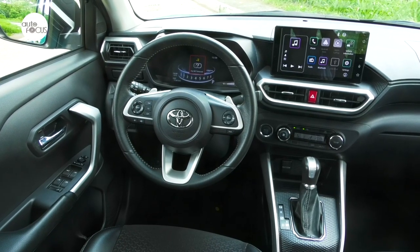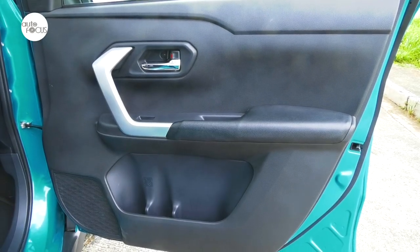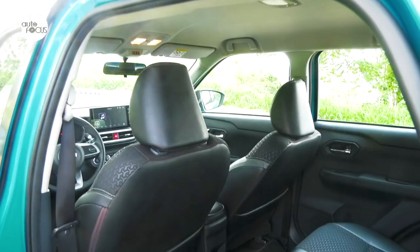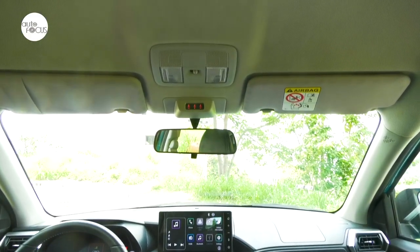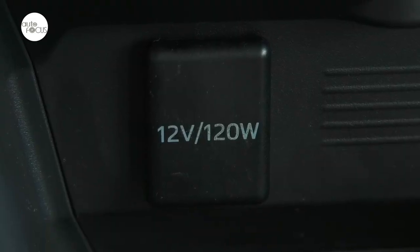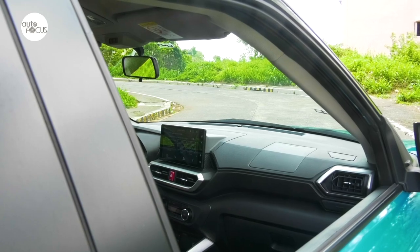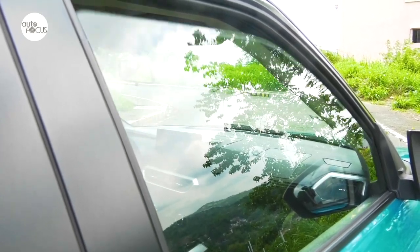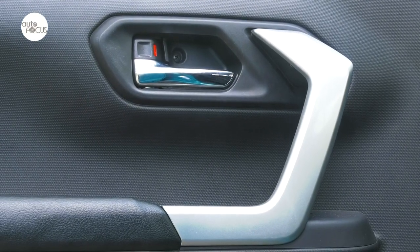Toyota included many convenience features not expected even in entry-level rides, including lots of storage spaces and holders for gadgets and beverages, seatback pockets, an underseat tray, multiple cup and bottle holders, and sun visors with vanity mirrors. Day/night rearview mirrors are also included. For the gadget-crazy, there are 12-volt outlets and USB chargers in both front and back. The top-of-the-line Raize features power windows, illuminated entry system, automatic air conditioning, and speed-sensing power door locks.